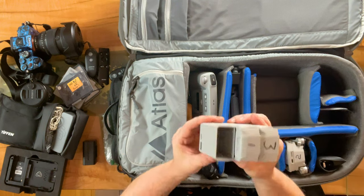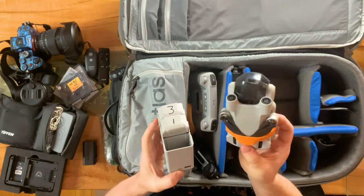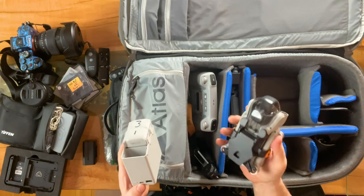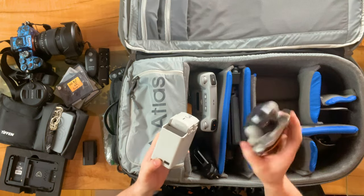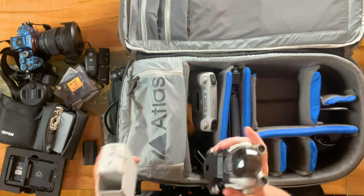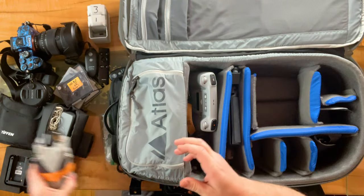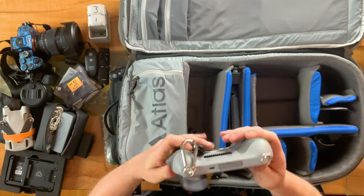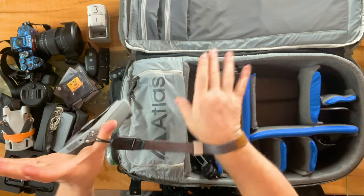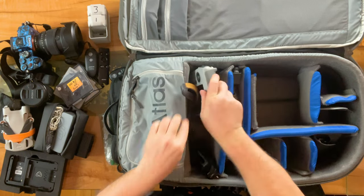I also have my drone batteries — I got the Fly More kit for the DJI Mini 3 Pro, which I take very seriously and love. I just got a DJI Osmo Pocket 3 coming in, which will replace my current setup. We've got the drones, drone stuff, and the RC controller, which is absolutely amazing. I have a wrist strap that makes it really simple so if I'm moving around quickly, I can just let the controller hang off me while I do photos. It's all about versatility.